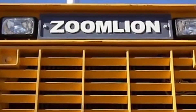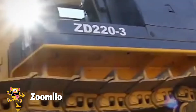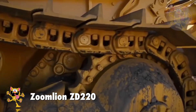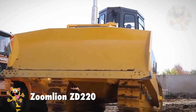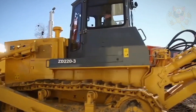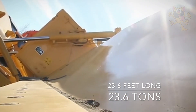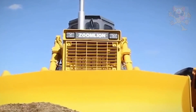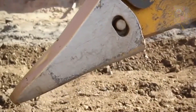Number 10: Zoom Lionzy D220. This bulldozer is made in China and it's designed for reliability and long service life. It's 23.6 feet long and 10.8 feet high. It weighs 23.6 tons and has a blade width of 12 feet. It's fitted with electronic sensors to give the driver real-time feedback on the vehicle's condition.